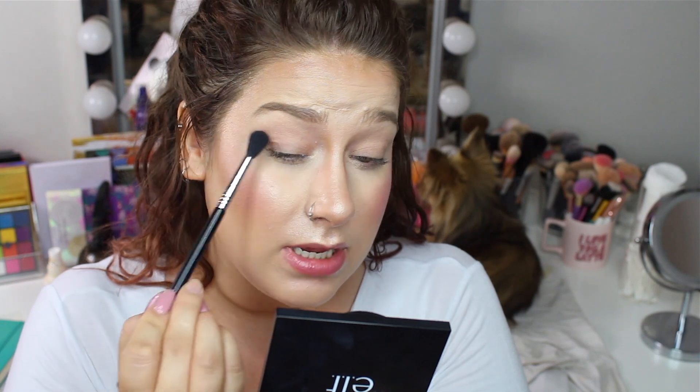So I'm starting off with the shade Crucifix and I'm just going to apply this in my outer corner and then blend it up towards my crease.